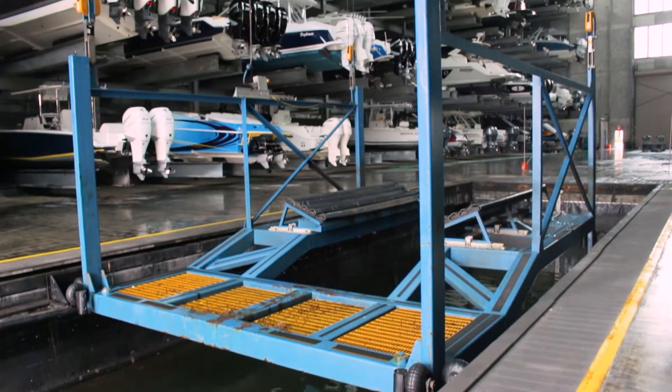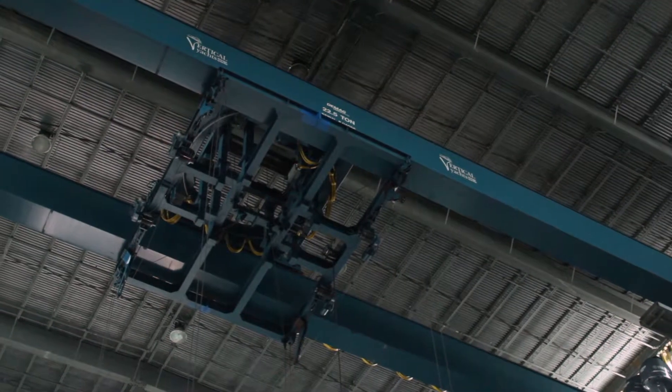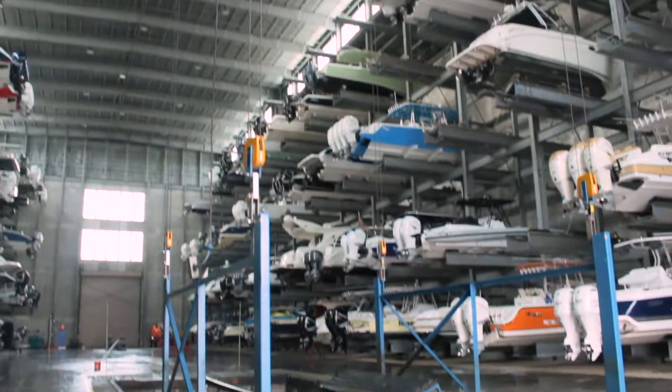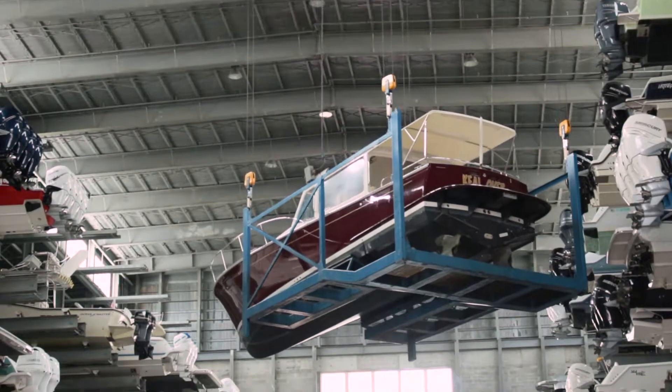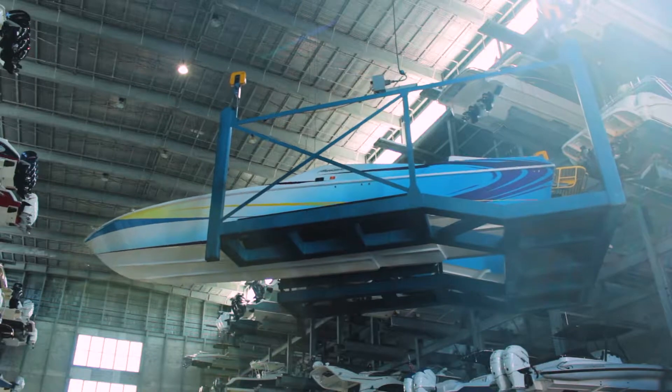The crane itself is a 22.5 ton four-axis industrial bridge crane with bridge, trolley, rotate and hoist. The custom cradle is designed to accommodate a variety of boat hull configurations up to 55 feet in length and weighing as much as 35,000 pounds.